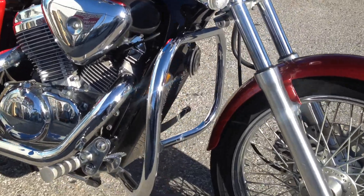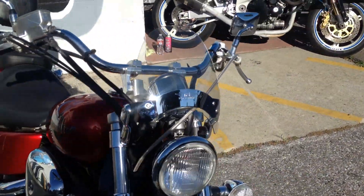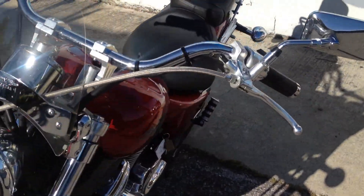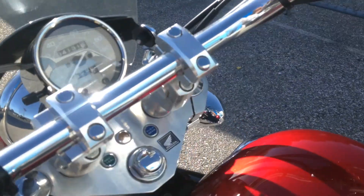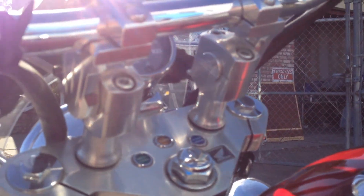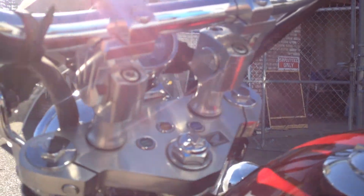This bike has aftermarket engine guards. It has a small windscreen. This motorcycle has the handlebar risers, which brings the handlebars up about an inch and a half.